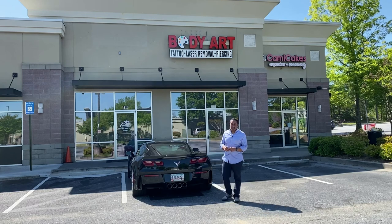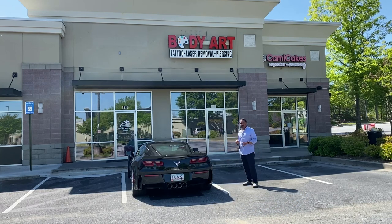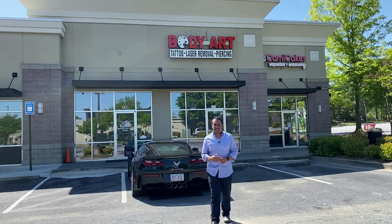The other type is called a cloud sign. This one right here is a cloud sign because it basically has just one illuminated part. There are a lot of cloud signs you'll see every day — companies such as Family Dollar will have cloud signage.